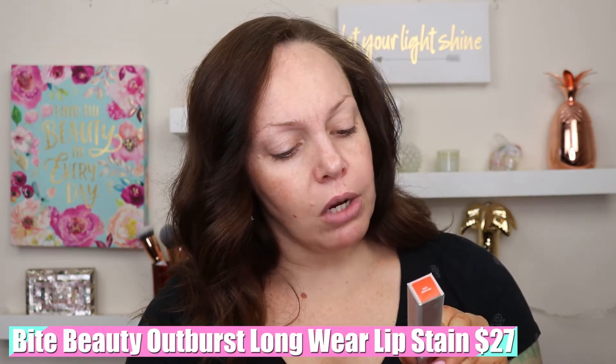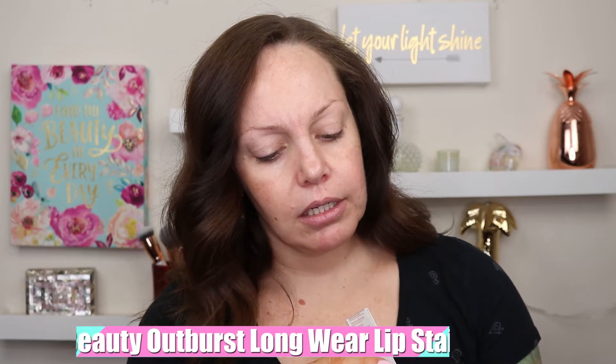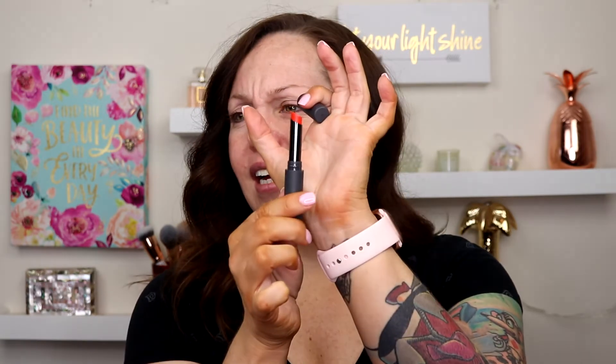Bite Beauty Outburst Longwear Lip Stain in the shade Orange Fizz — this goes for $27. I don't know about Orange Fizz. Orange is just not the color I would go for, so I'm going to pass this on. Especially because I'm trying to go through my makeup getting ready for a move, I'm going to pass this on.